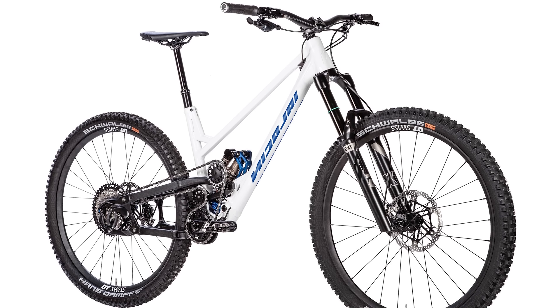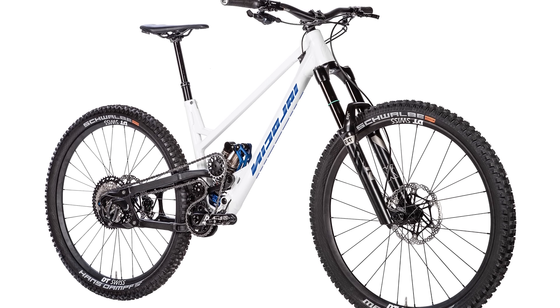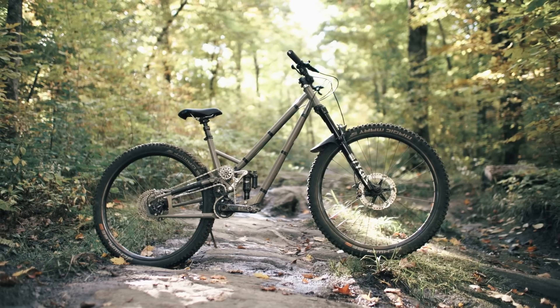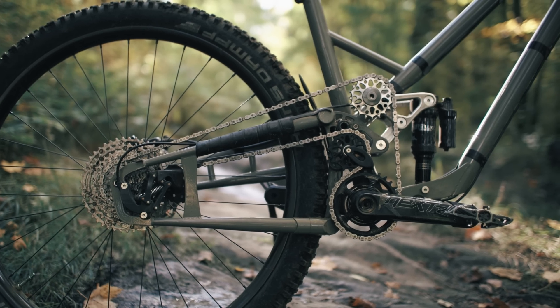This system debuted at Eurobike in 2022, and Nikolai will be the first to offer this Superdrive on a production bike with the Nucleon 16. We spoke to Cedric Everly, who is the designer of the patented system, and he confirmed that other brands have expressed interest in the drivetrain, with further news to follow.